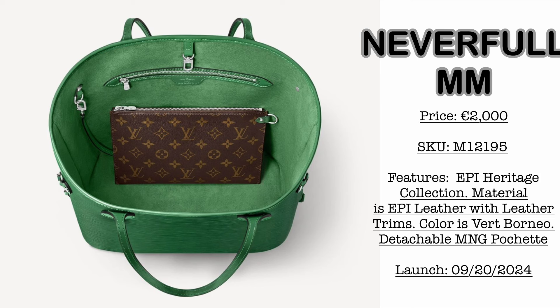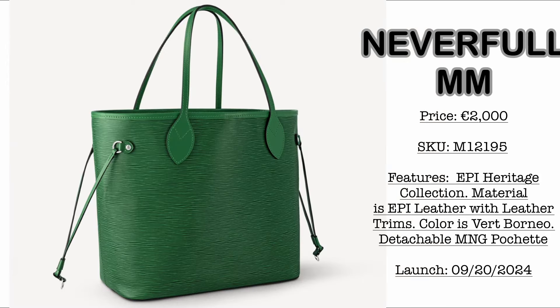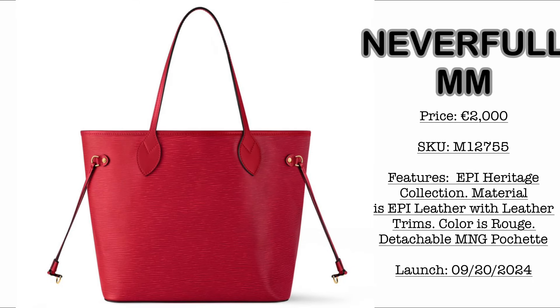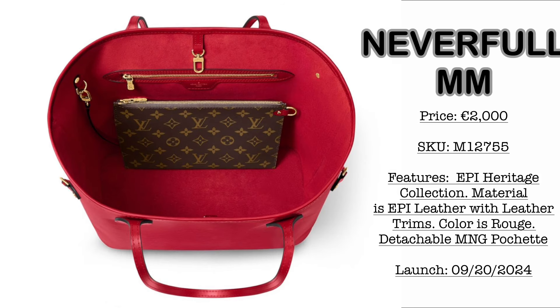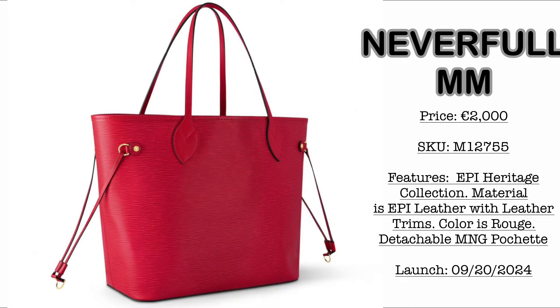This reminds me of the vintage Epi Leather pieces. The Neverfull MM in Vert Borneo colorway — same price of €2,000 — with a vibrant detachable pochette in classic monogram canvas and silver hardware. Then we have the rouge colorway for the Neverfull MM, also €2,000. It comes with gold hardware, red interior, classic monogram canvas detachable pochette, and Epi Leather with cowhide leather trims.